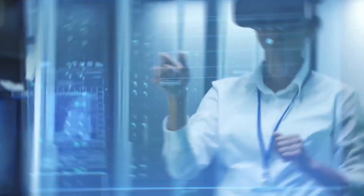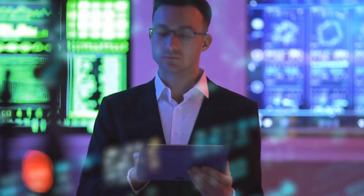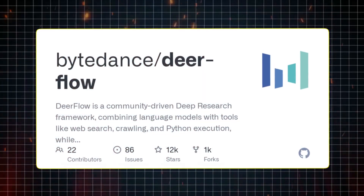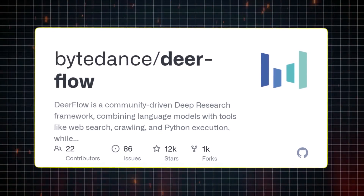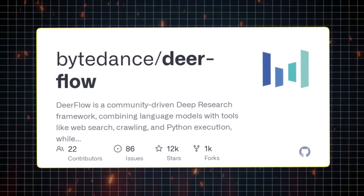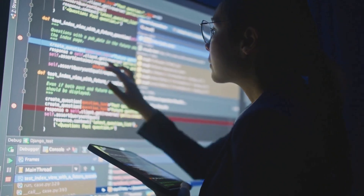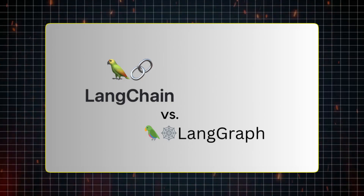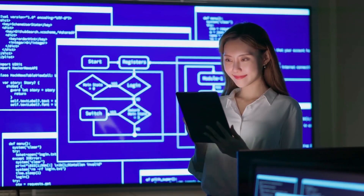Then there's Deerflow, ByteDance's open-source framework for deep research automation using multiple AI agents. The genius here lies in its distributed approach: instead of one monolithic AI agent trying to do everything, Deerflow sets up a team of specialized agents, each handling a different part of the workflow and coordinating through a directed graph. Built on Langchain and LangGraph, it provides a robust foundation for reasoning, memory, and orchestration.